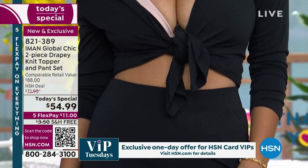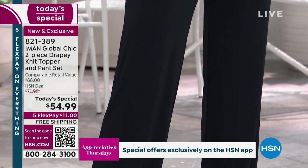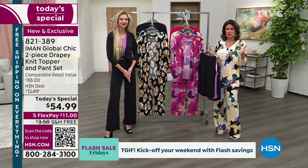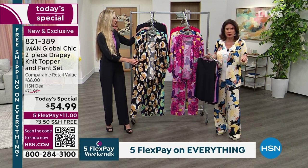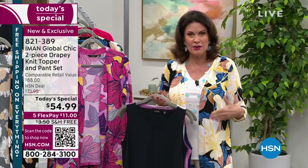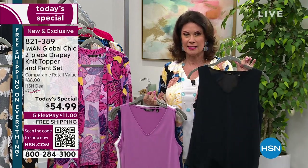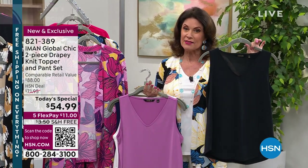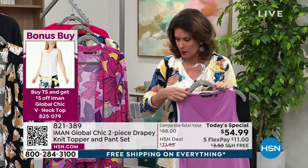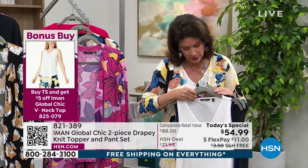Wow, that looks fantastic! When you think about what you're paying for each piece — if you went out and bought something for a vacation or an island getaway, what would you spend? You're getting both pieces, they're so versatile and flexible. The v-neck tank is so important — when you buy our today's special, you get an extra five dollars off. We have it in black, wisteria, cream, navy, and a beautiful rose-based red.